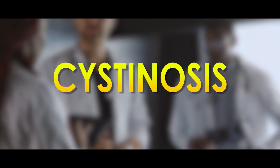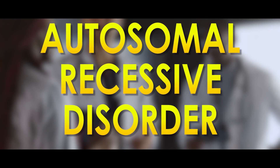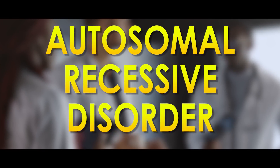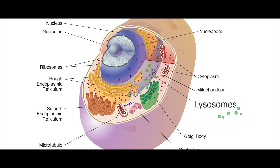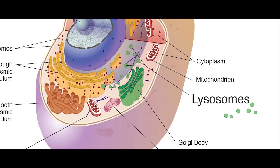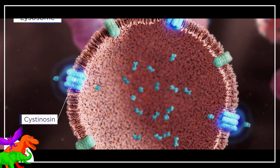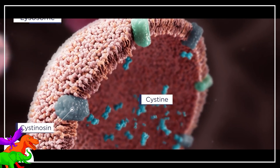Cystinosis is what's called a lysosomal storage disease. It's also termed an autosomal recessive disorder. These fancy medical terms mean that the disease stems from a problem with storing lysosomes — lysosomes being a membrane-bound organelle in the animal cell which help to break down different kinds of biomolecules. The case of Cystinosis results in an abnormal accumulation of Cystine, which is an oxidized form of the amino acid Cysteine.